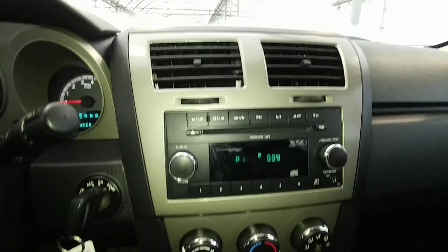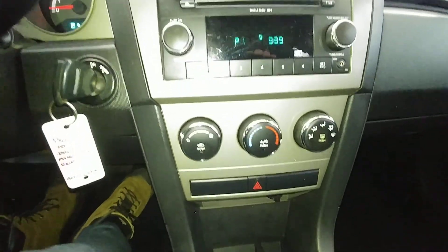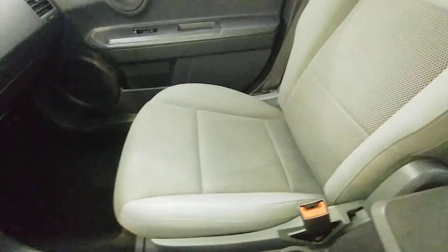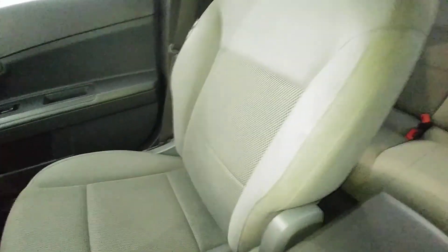You've got your CD player, your radio controls, all your climate controls, and a nice gray cloth interior — all in great shape.